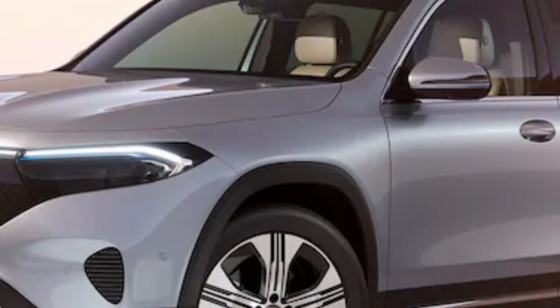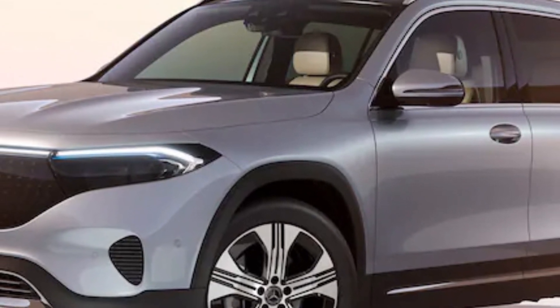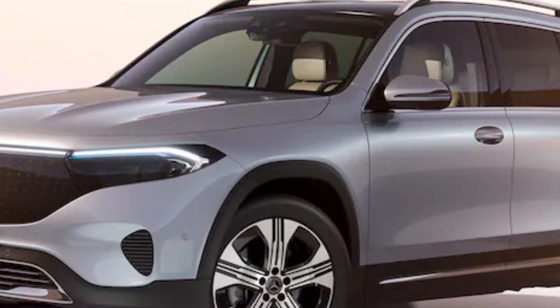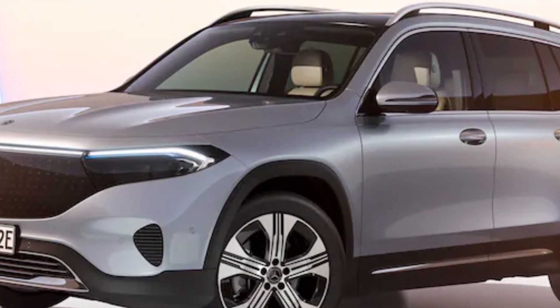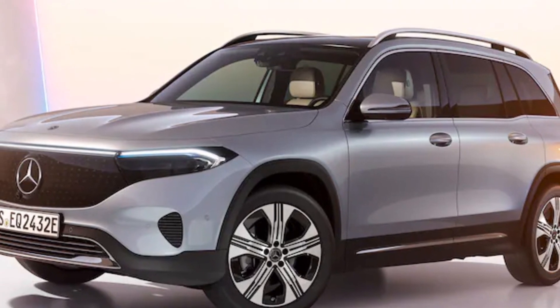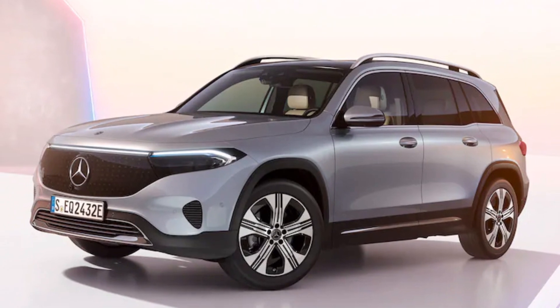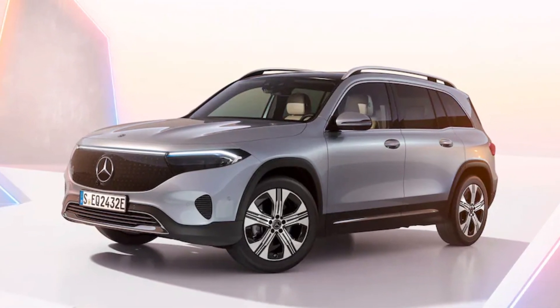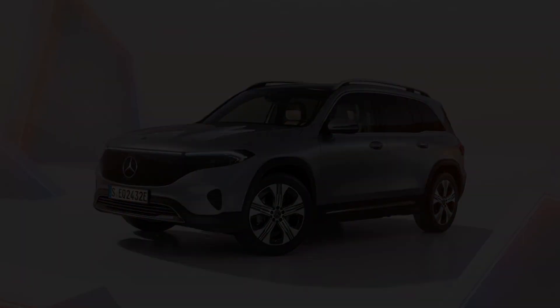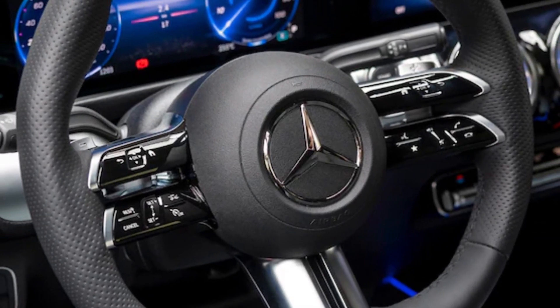Rounding out the exterior changes is the availability of four new wheels: one new 18-inch design, two new 19-inch designs, and a 20-inch wheel featuring the same basic layout as the existing 20-incher available in Europe, but now with a fully black-painted face inside a machined rim. Inside, there is the latest-generation Mercedes steering wheel.